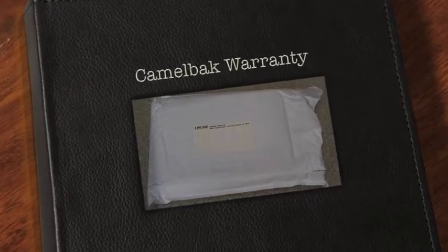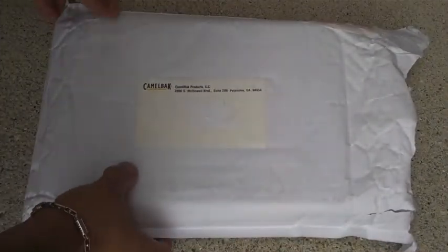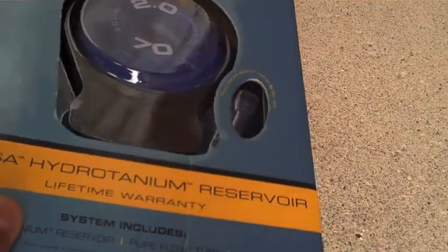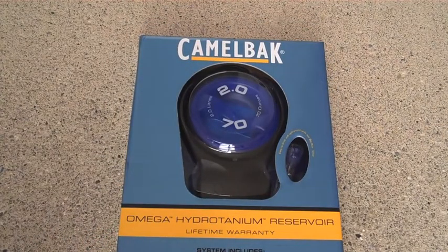So everyone, we have a package, as you can see in front of you. I don't know if you can actually see who has sent me this package, but it is Camelback. I'm a big fan of Camelback, and I really just wanted to take the time in this video to mention the idea of dealing with companies that have great customer service, great warranties, and are not overly complicated in being true to the warranty claims that they make on their sites and different promotional materials. Camelback is the real deal.